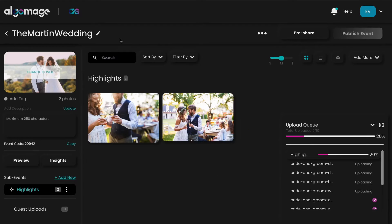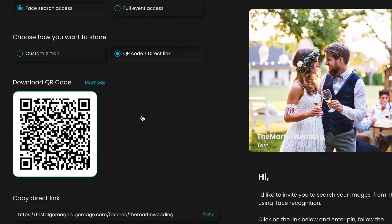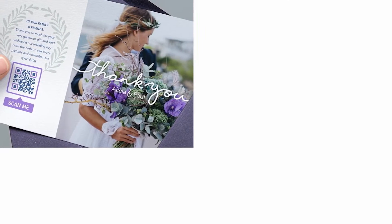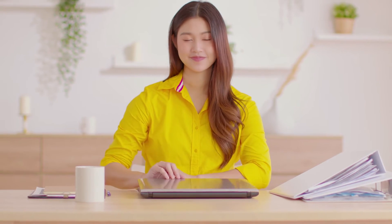Start by uploading images on the Algumage website. Go to the share option, select face search access, and copy the QR code or link. This link can be shared with the attendees via e-invites, WhatsApp messages, emails, or tent cards. That's it — your job is done.